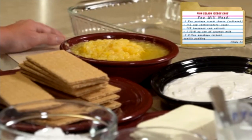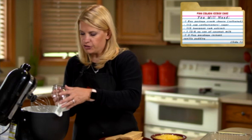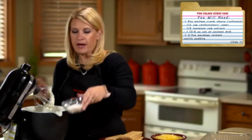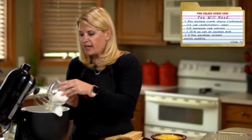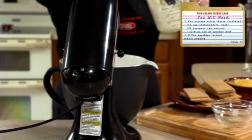Now in my mixer, I am going to mix together a block of cream cheese with a little bit of rum extract, some powdered sugar, and one cup of coconut milk. Once that's well combined, I'll add in one package of vanilla instant pudding and eight ounces of Cool Whip.